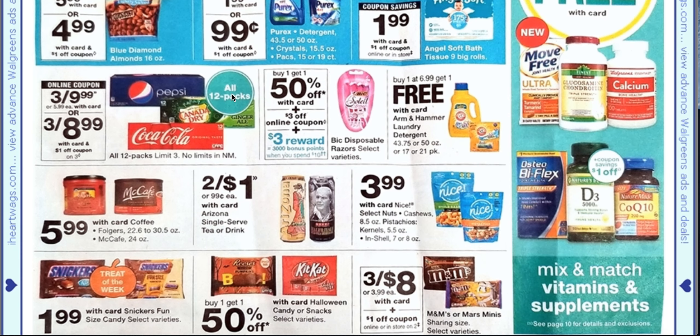All 12-packs next week are going to be three for $10, or there will be a dollar off three coupon, so three for nine. That's a good deal. Then we have some BIC Disposable Razors — they are buy one, get one 50% off.